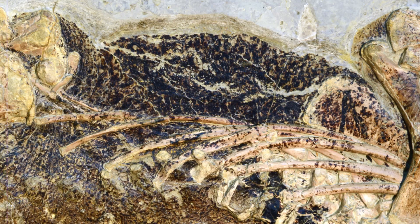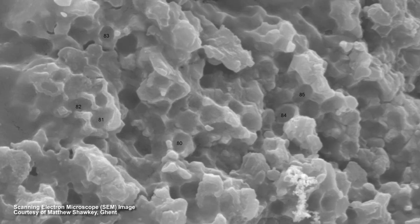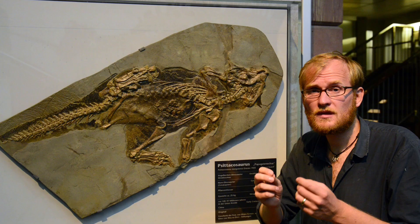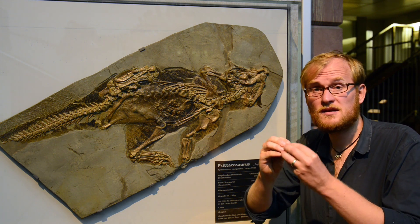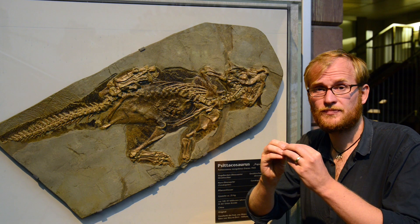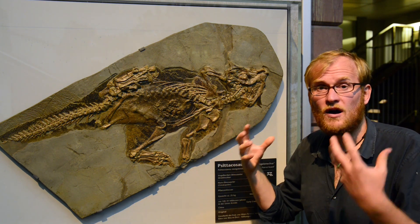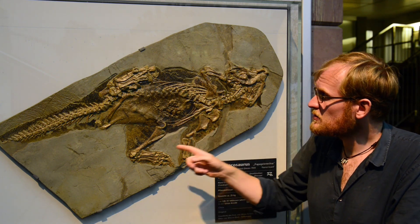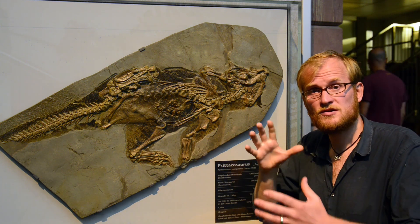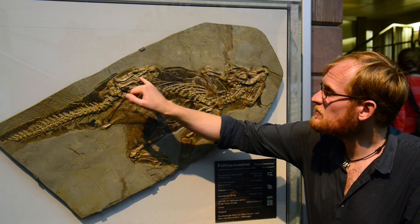We have taken some of this dark material and analyzed it in a scanning electron microscope. What we see is that it's composed of tiny little oblate structures called melanosomes — the little organelles in which melanin is synthesized and housed. That demonstrates that what we have preserved in the animal is indeed the material that gave color to the animal. And the fact that we see these color patterns support this, because they're also symmetric on either side of the animal.